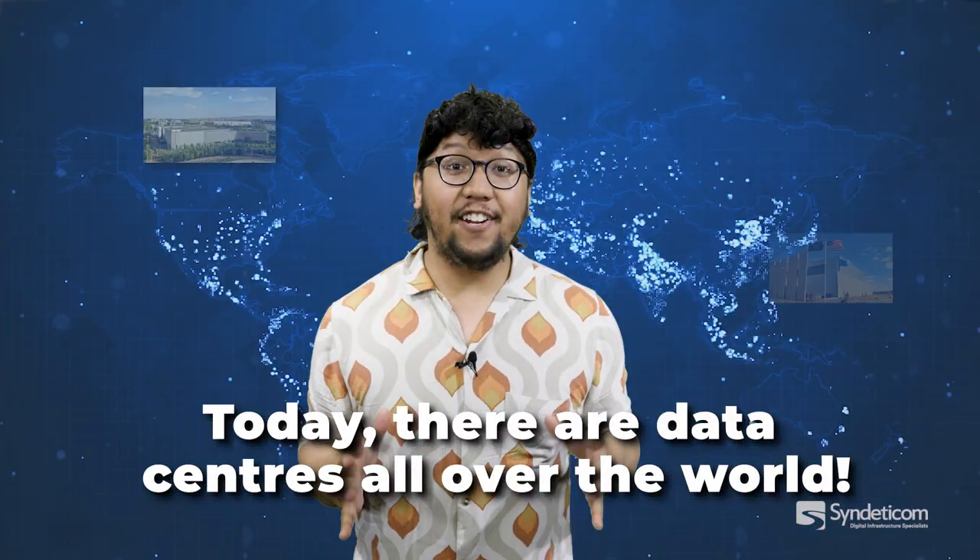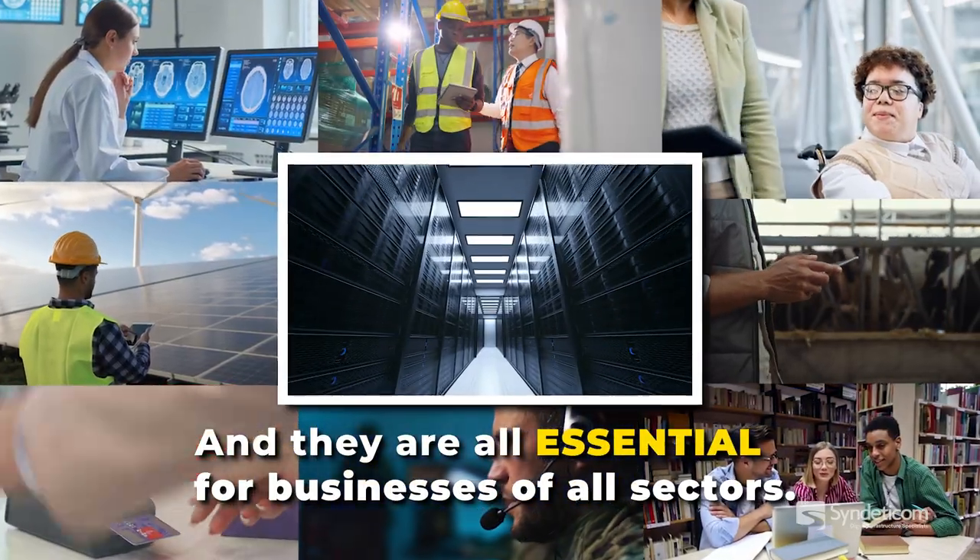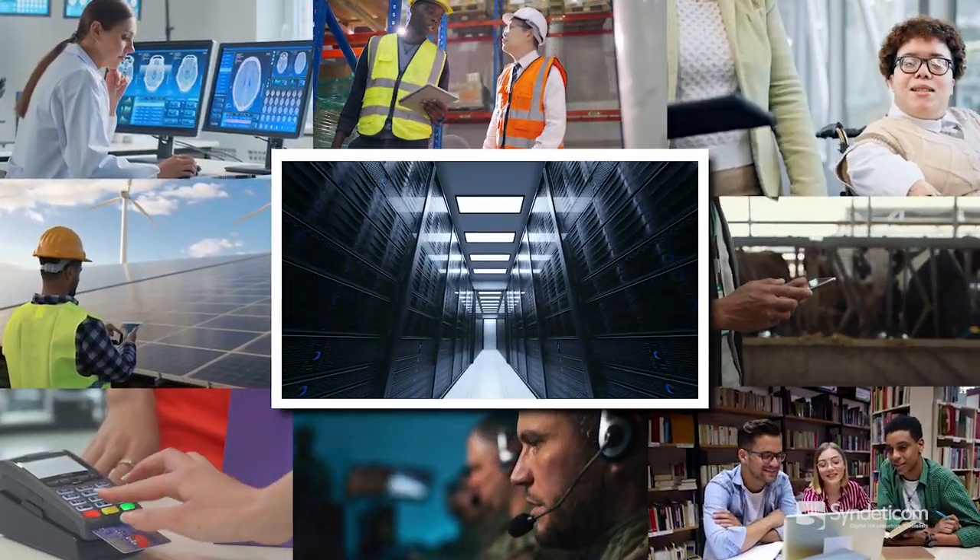Today, there are data centers all over the world, and they are all essential for businesses of all sectors. So, there you have it — a brief history of data centers.